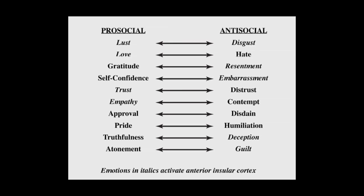We think this system basically originated for the regulation of food intake — consumption versus rejection. The paradigm contrast is between lust/consumption and disgust/rejection, the pro-social to anti-social poles, but that generalizes to many other poles: love and hate, gratitude and resentment, self-confidence and embarrassment, trust and distrust, empathy and contempt, approval and disdain, pride and humiliation, truthfulness and deception, and atonement of guilt — many of which are certainly characteristic of humans.